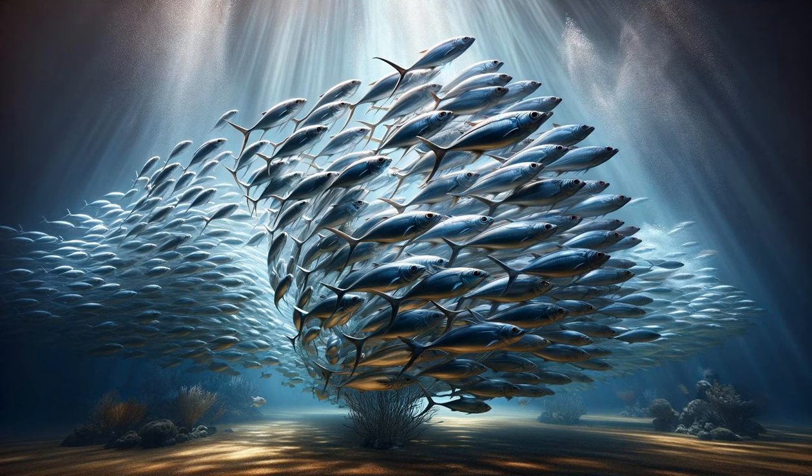Suddenly, the tranquility is broken by a school of fish, shimmering like a living silver wave. They move in unison — a dazzling display of coordination and collective intelligence. Each fish seems to sense the movement of its neighbor, creating a fluid, ever-changing formation. This dance of survival helps them evade predators and navigate the complex reef environment. The scene is a mesmerizing display of nature's intricacies, showcasing the beauty of collective behavior. In this dance, each individual contributes to the strength and safety of the whole.